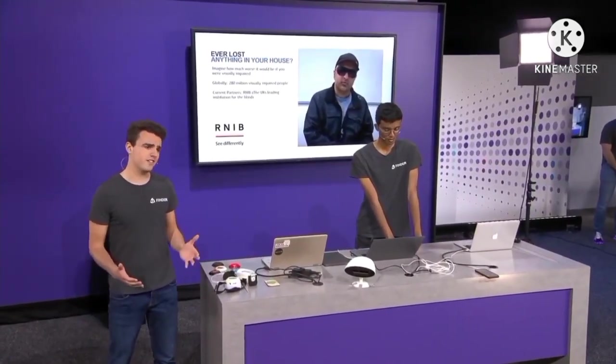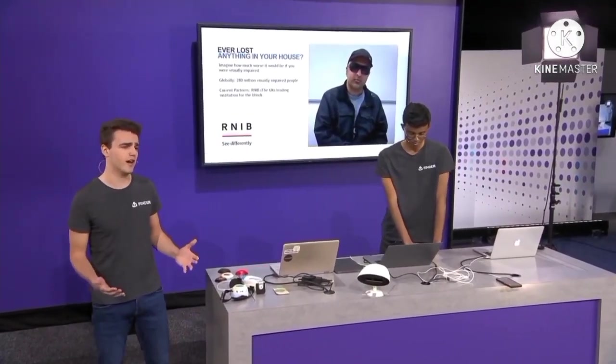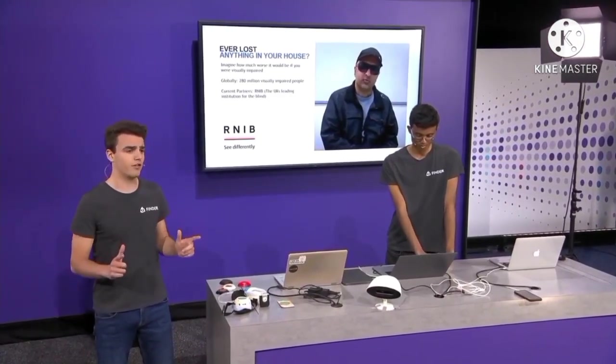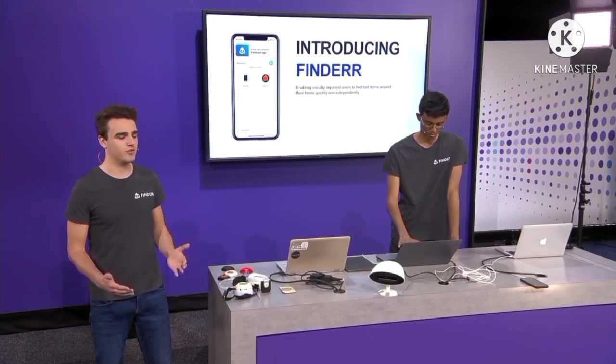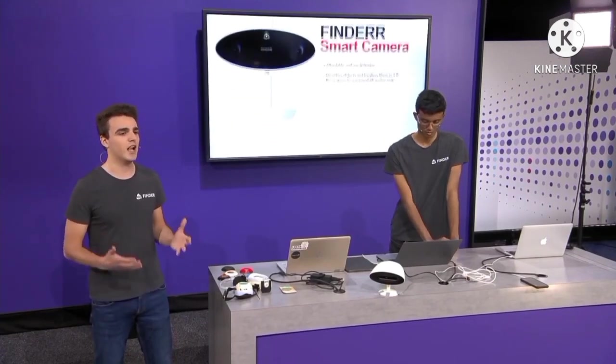John, one of our test users, has shared the following story with us. Once, he was looking for a book for three days straight and wasn't able to find it. As it turned out, the book was beside him the entire time. As I have dyslexia myself, I regularly use speech-to-text software and other tools to help me with my disability. Finder aims to do the same for people with visual impairments, to empower them to become more independent in finding lost objects.